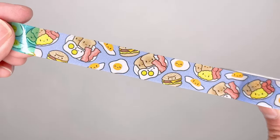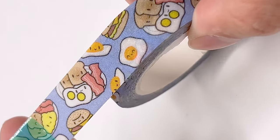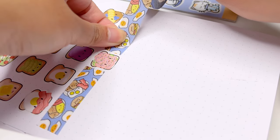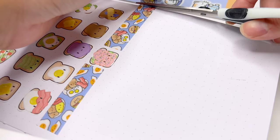It also comes with this blue breakfast washi tape, and I really love how it has this really unique sparkly design. It actually has a really interesting texture to it, so it's not just like a plain washi tape. I've never seen a washi tape like this before, so I'm really excited to use it in my bullet journal.